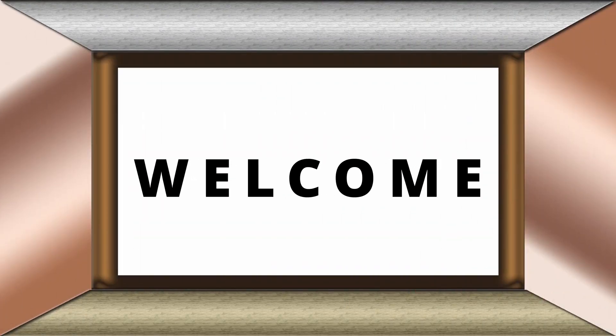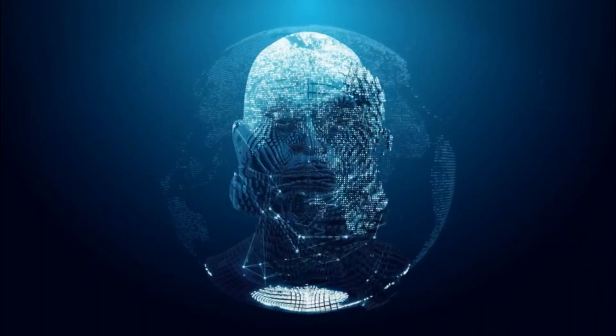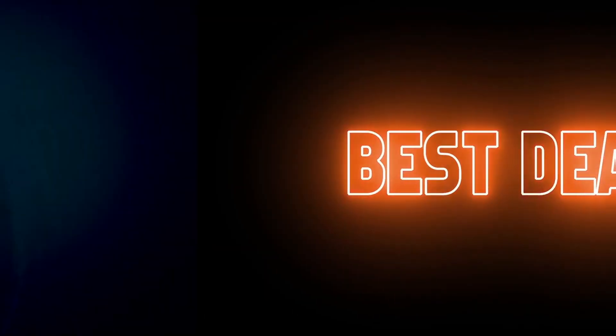Before the video starts, don't forget to hit the subscribe button and ring the bell icon so you never miss an update. Now let's dive into the world of AI video makers and find out which ones are the best right now.